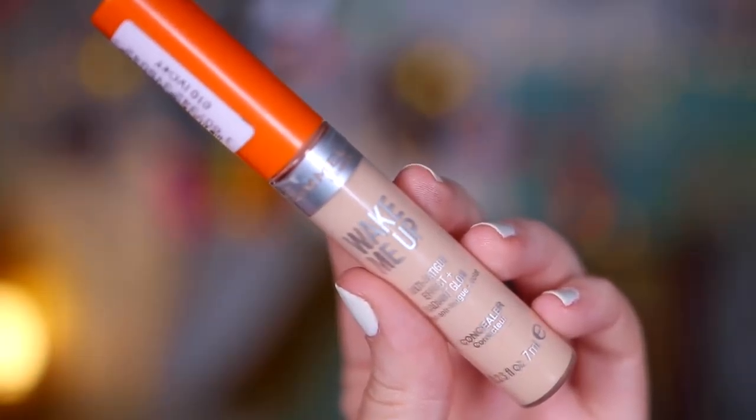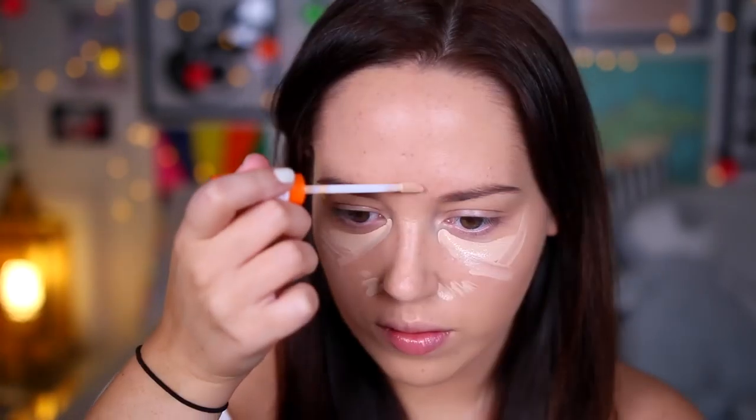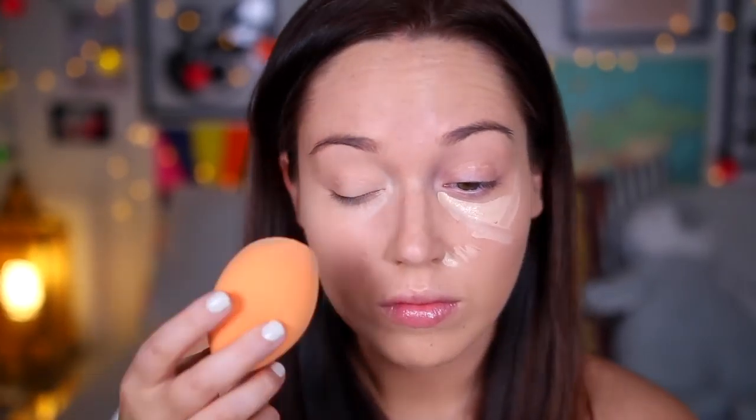For my concealer, I took the Rimmel Wake Me Up in the shade Ivory and I put it underneath my eyes, around my nose and on my forehead, just to kind of brighten those areas up as well. And then I went ahead and primed my eyelids with my NARS Eyelid Primer.